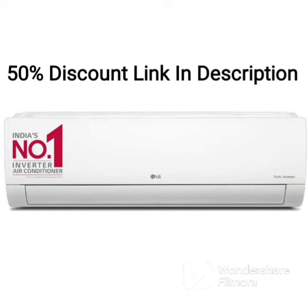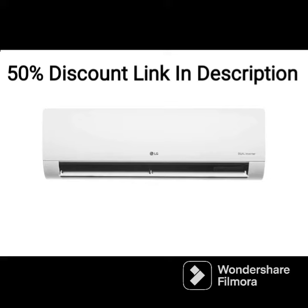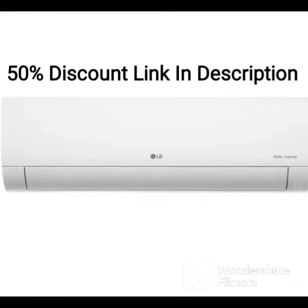The LG 1.5-ton 5-star AI Dual Inverter Split AC is a high-performance air conditioning unit that offers a range of features to ensure optimal cooling and comfort. It features a copper condenser coil, which is known for its durability and efficient cooling.